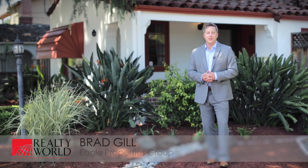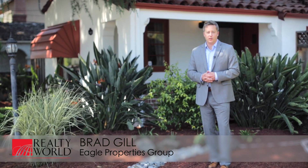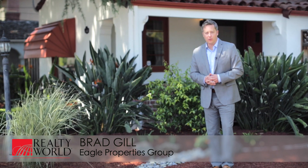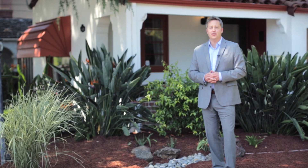It's been a real pleasure showing you around this wonderful home today, located at 602 North 16th Street in central San Jose. I'm Brad Gill with Realty World Eagle Properties Group — I'd like to invite you to come see it in person. Thank you so much for watching.